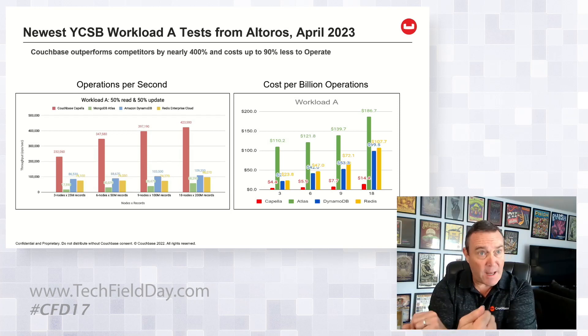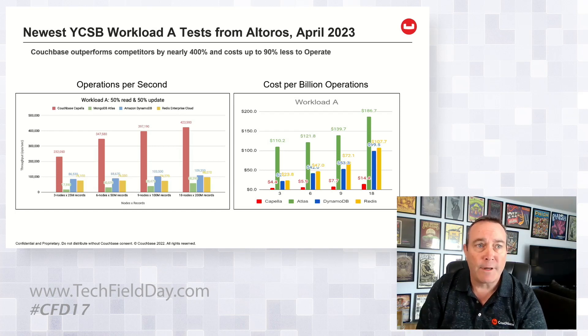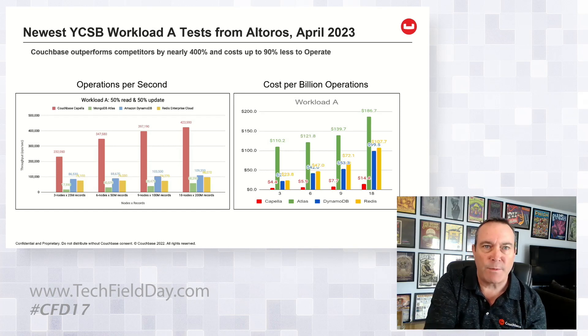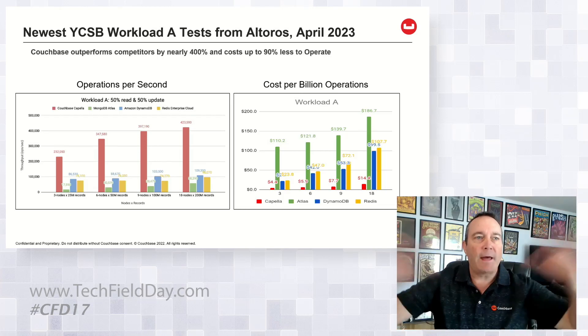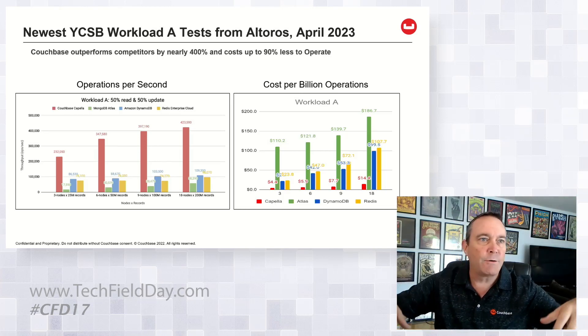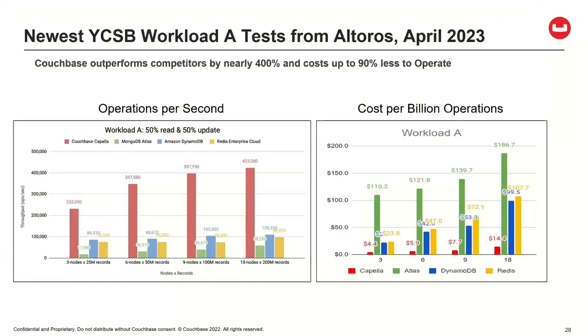The way I present this to customers is not 'hey, look, I'm faster' — it's how much work can you do for your dollar. In the model I built, if I do a billion operations, how much does that cost me? I'm taking the cost of the infrastructure to run those tests and figuring out both the work I could do in a month, then figuring out per billion what that costs. Couchbase is on the right-hand side — lower is better — and we're nice and low and consistent, whereas competitors get more and more expensive as cluster size grows.